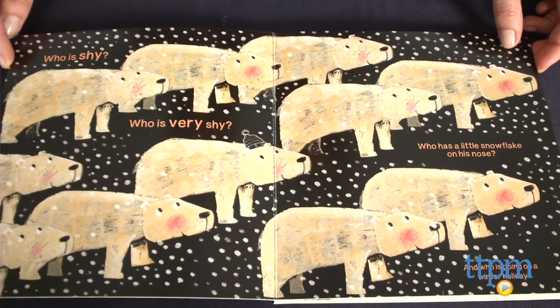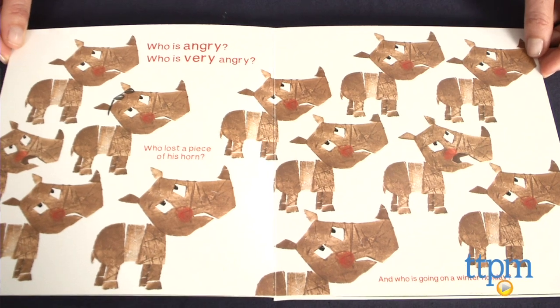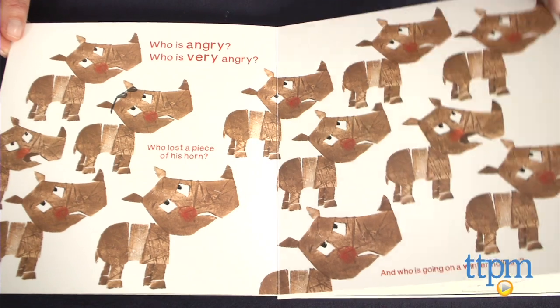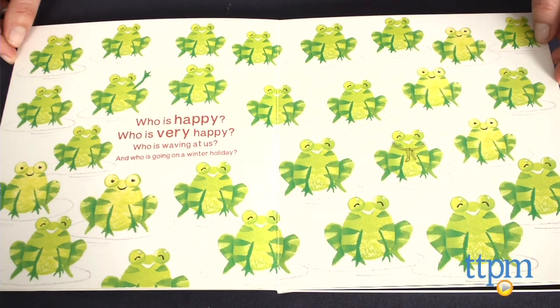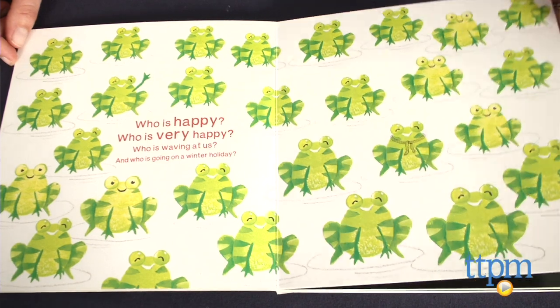Written and illustrated by Guido von Gonechten, each spread in the book features nearly identical animals and asks preschoolers to identify certain feelings amongst the animal's pictures. Kids are also asked to find animals with specific physical characteristics or animals performing a specific action, such as the spider with an extra leg or the frog that's waving.